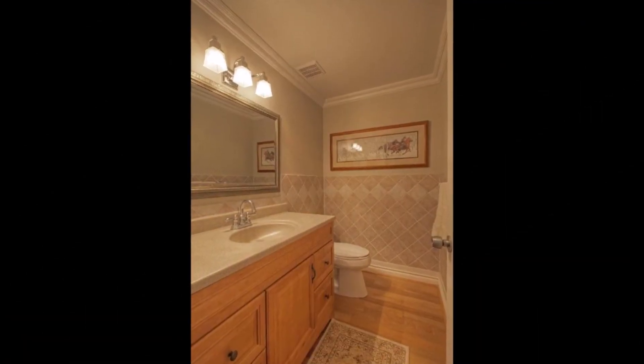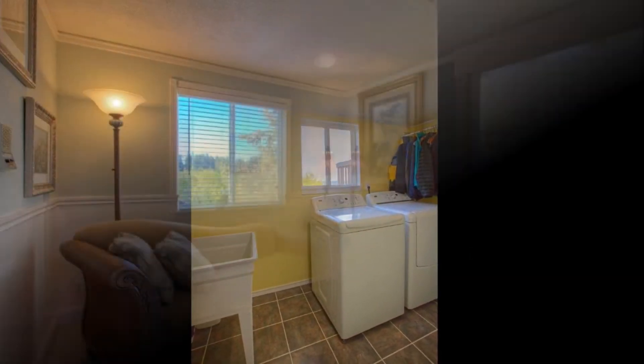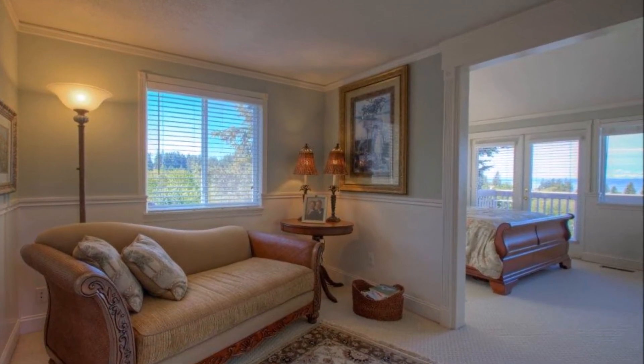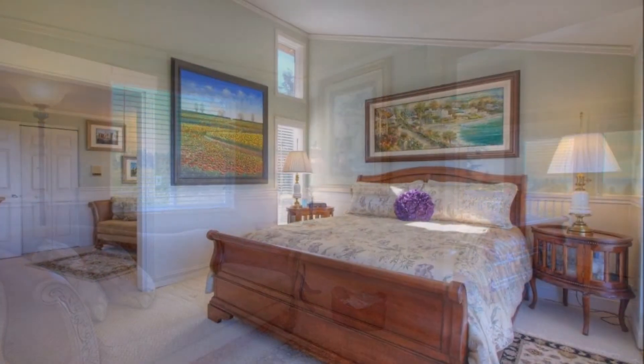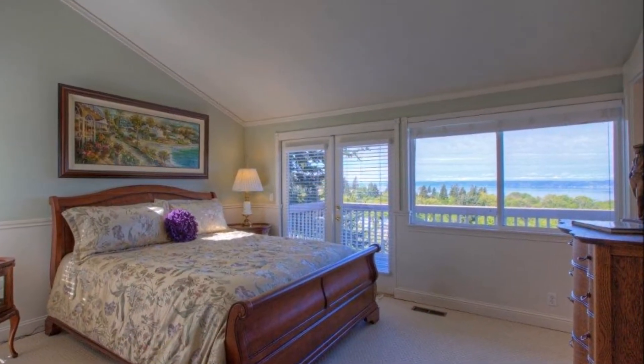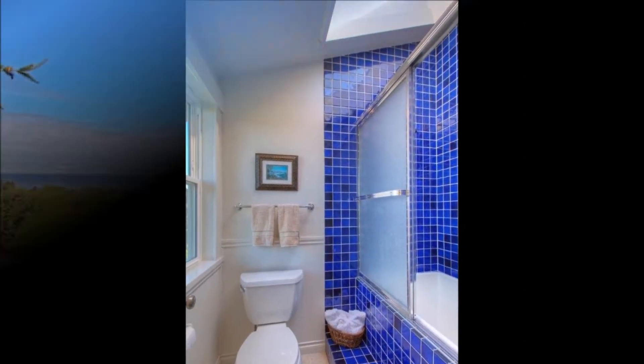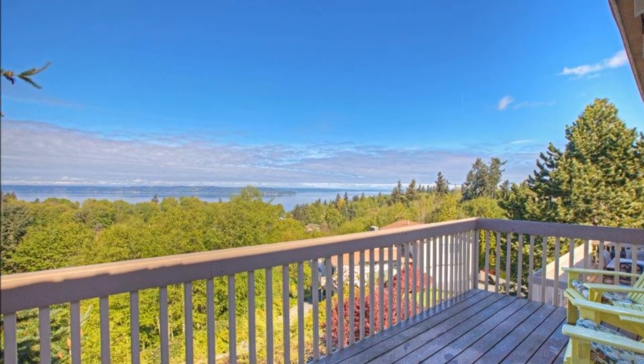You'll find a large powder room with custom tile and a laundry room with utility sink on the main level as well. Upstairs, French doors open to the luxurious master suite, boasting a sitting room, beautiful millwork, vaulted ceilings, sweeping views, an ensuite full bath with double sinks and skylights, and a peaceful private balcony.